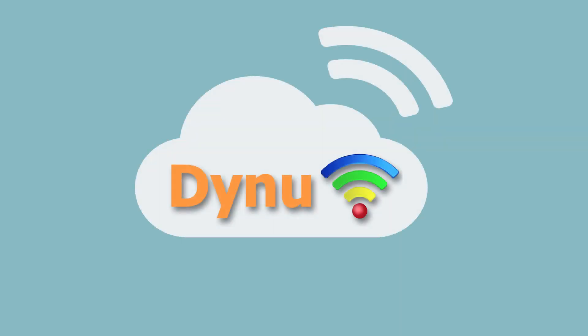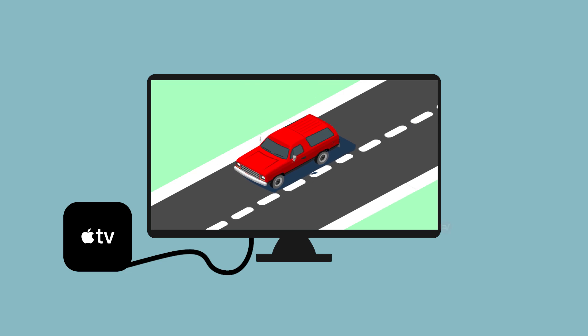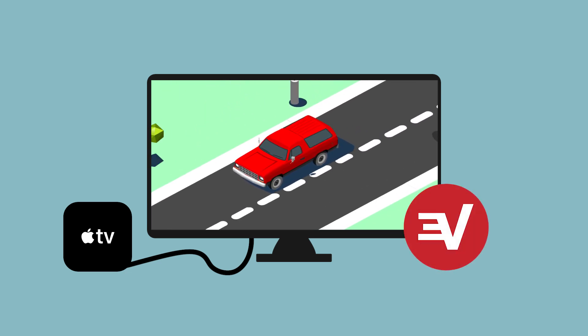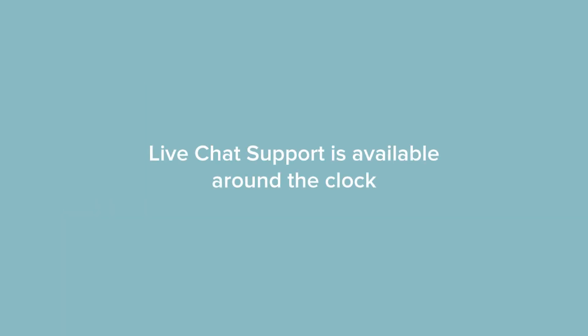Congrats! You've set up a DDNS service and registered your hostname to your ExpressVPN account. Now you can use ExpressVPN's DDNS feature on streaming devices. If you have any questions, ExpressVPN live chat support is available around the clock.